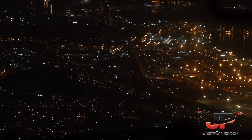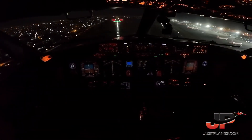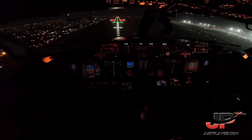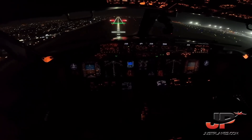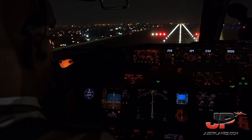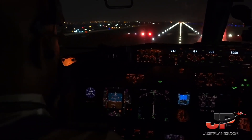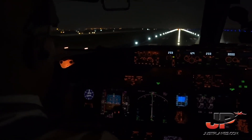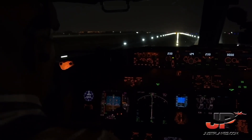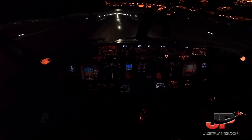Flap setting green light, landing checklist: speed brake, harm, landing gear down. 100, 50, 40, 30, 20, 10. Speed brake up, reverse as normal.